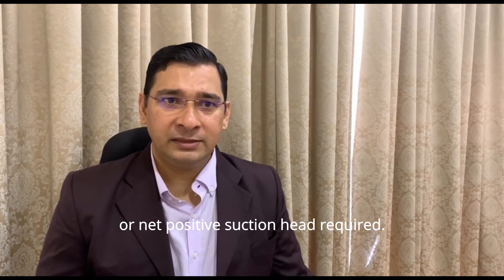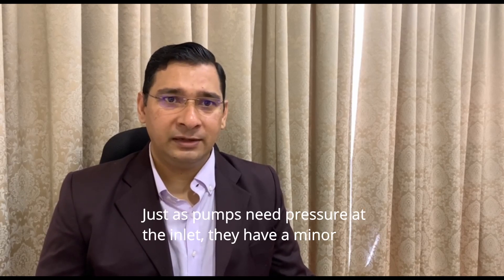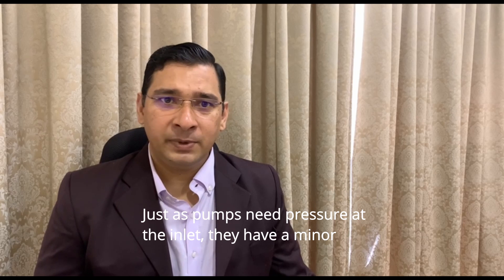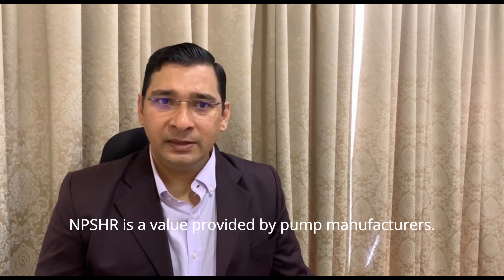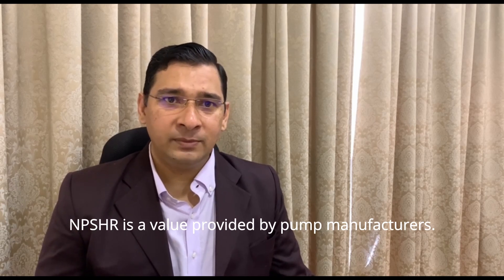The sixth one is NPSHR, or net positive suction head required. Just as pumps need pressure at the inlet, they have a minimum requirement to avoid cavitation. NPSHR is a value provided by pump manufacturers.